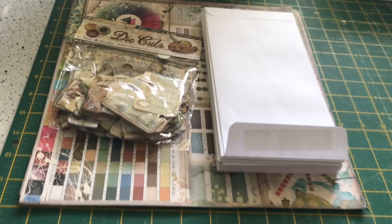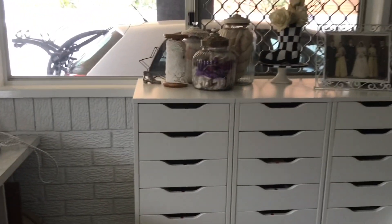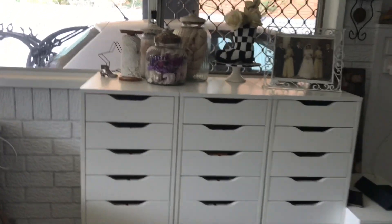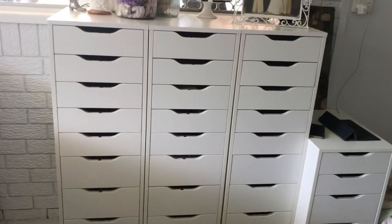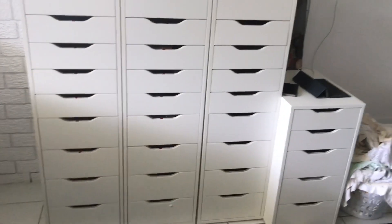If you're wondering what this is, it's my next project for Bella Papery — sitting there waiting for me to pick it up, which I must do this weekend. Moving around the room, we have another window looking out into the carport where my husband parks his car.